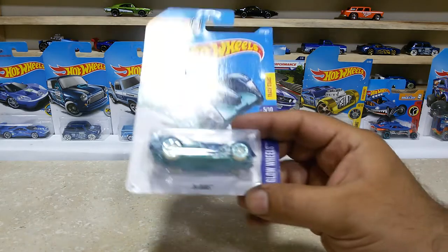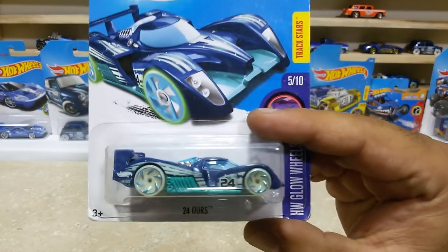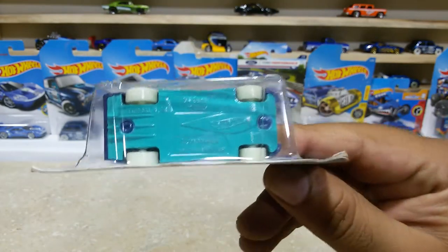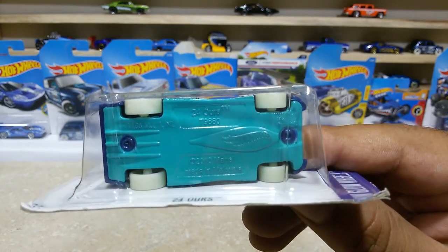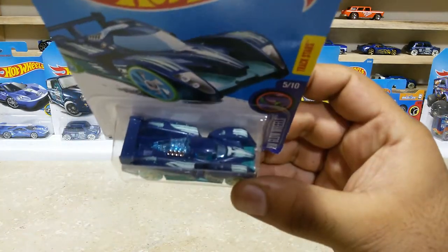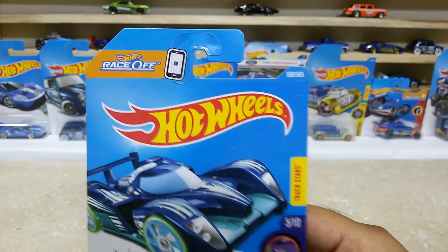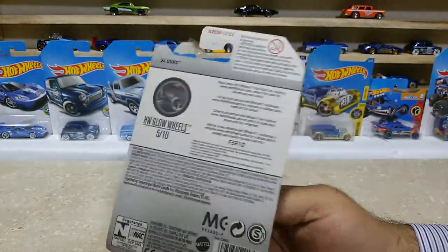Friends, our next car is the 24 Hours from the HW Clovis. Such a lovely car, friends — the base is green and the body top is blue. This baby is car number 189 out of 365, HW Clovis 5 of 10, international case.